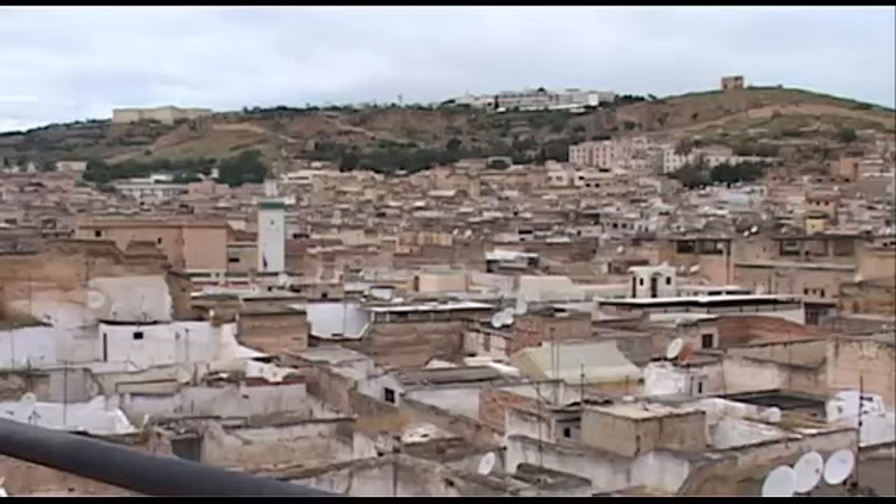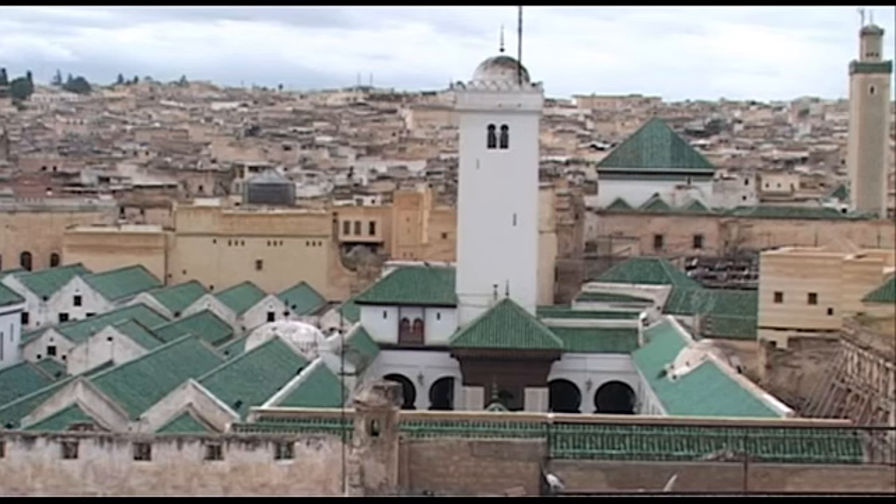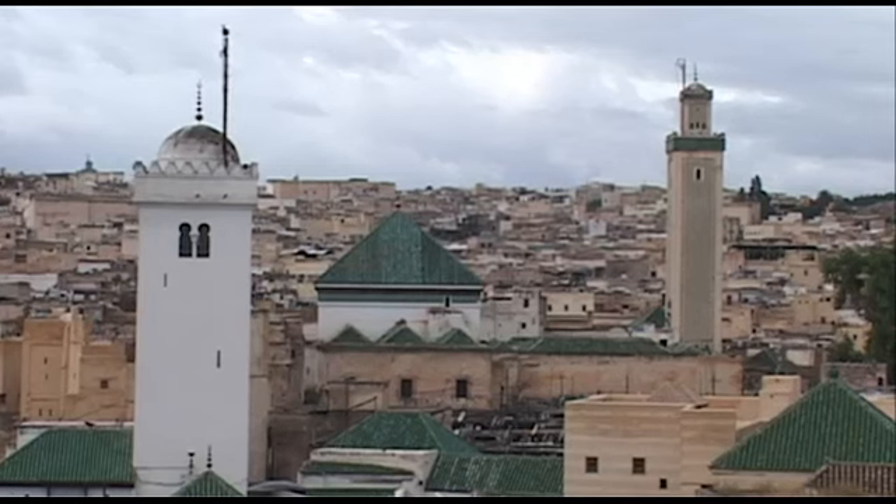Ces derniers jours, il a fait plus de 40 degrés à l'ombre. La dernière nuit s'est terminée très tard, comme toujours en cette saison, et la Médina, aux 9400 ruelles, s'est endormie il y a seulement deux heures.